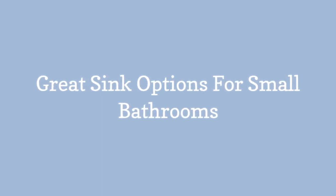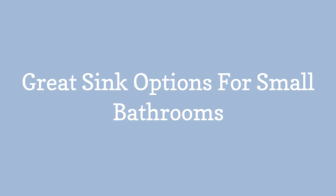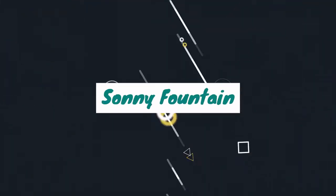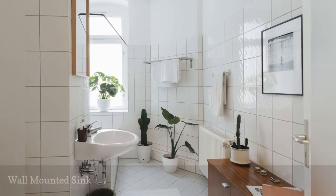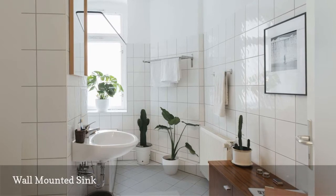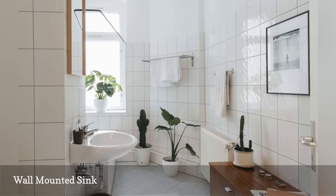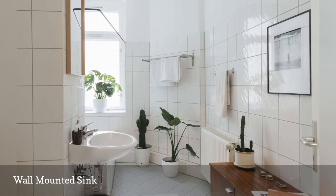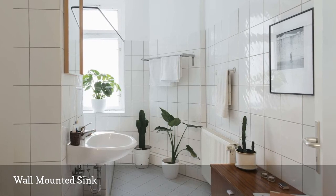Great sink options for small bathrooms. Common in small bathrooms of the 1940s and 50s, the wall-mounted sink's washbowl and plumbing pipes are attached to the wall, freeing up the floor space underneath. It's a great choice for a retro or vintage-style bath where the exposed pipes are an integral part of your overall design scheme.